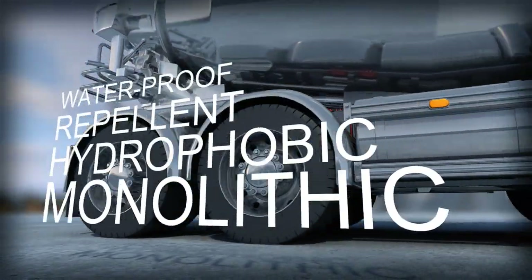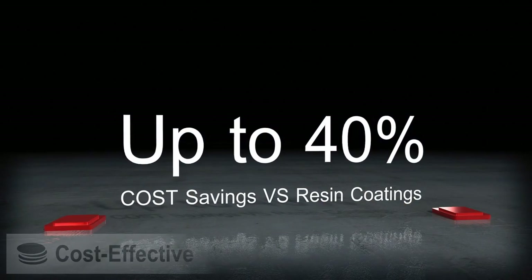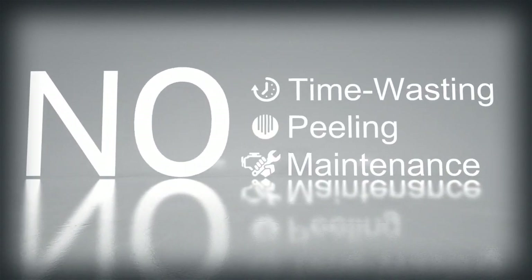TopTek is waterproof, water repellent and hydrophobic. A special oleophobic version is also available. TopTek also offers short-term and long-term cost savings. Wherever concrete is cast, add TopTek for a new level of confidence and long-lasting performance.